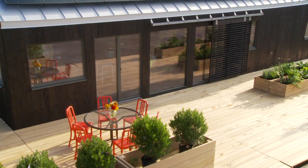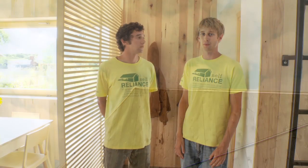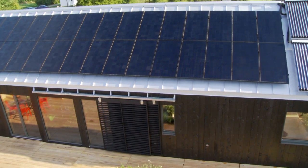Our strategy for building a net zero home in Vermont was to lower our initial energy demand before incorporating active technologies. We did this by focusing our design on a thick, tight thermal envelope and orienting our house on the east-west axis, which together limit heat loss and maximize solar exposure.